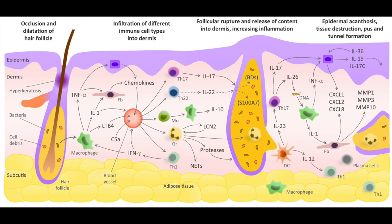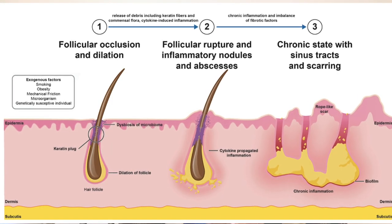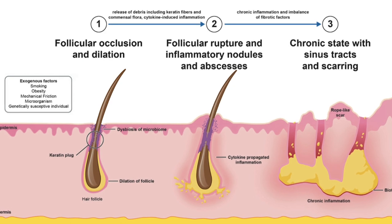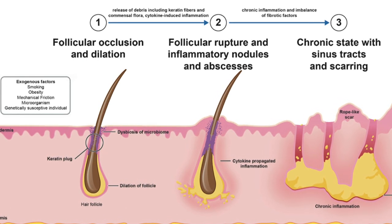This mediates the release of cytokines such as interleukin-1β and tumor necrosis factor alpha. The release of the content of the ruptured hair follicles into the surrounding tissue massively boosts inflammation. The inflammation eventually leads to clinically visible dermal nodules and abscesses, and sometimes sinus tracts and fistulas.